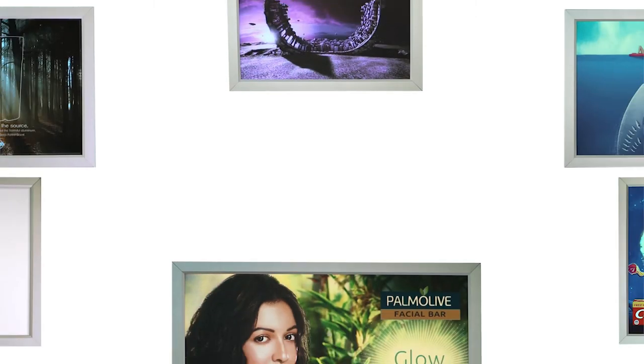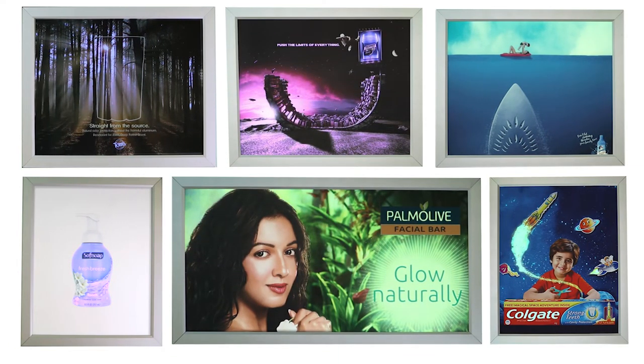Mesmerize viewers with eye-catching, playful displays. EFX Imagery — imagery reimagined.